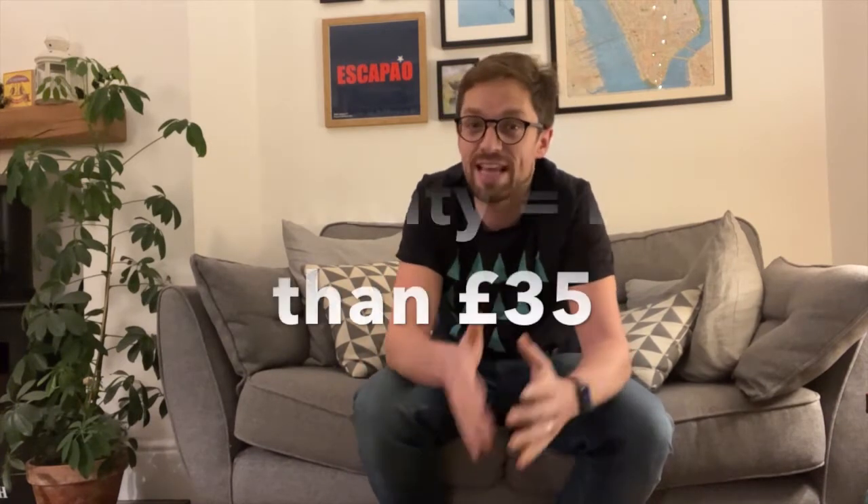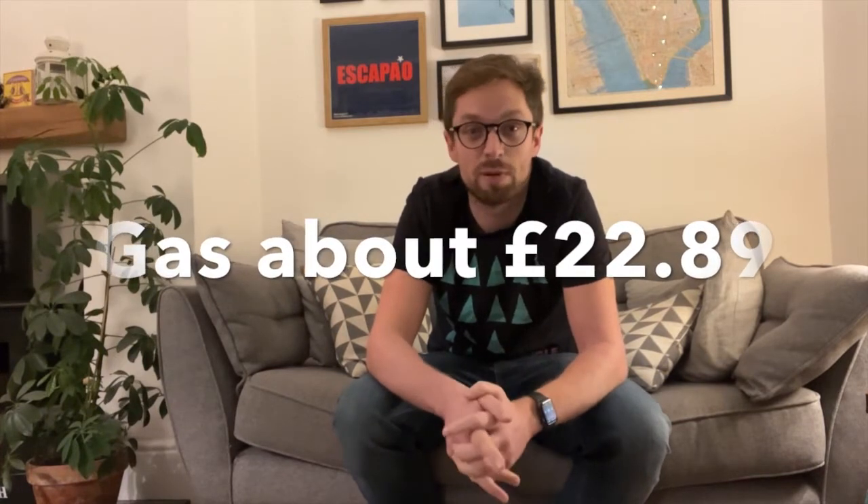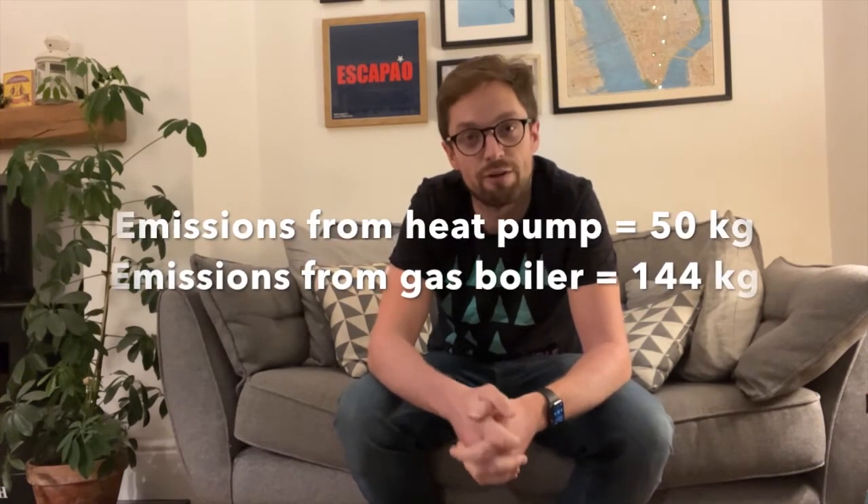So what did that mean for costs and emissions for those first four months? The electricity would have cost less than £35. If we'd used a gas boiler for that, it would have cost us about £23 — so probably a bit cheaper with a gas boiler. Gas is priced way too low at the moment and electricity is priced way too high — maybe that needs a different video to explain. But importantly, for those four months, emissions from the heat pump were just under 50 kilograms. A gas boiler would have emitted about 144 kilograms, or almost three times more.